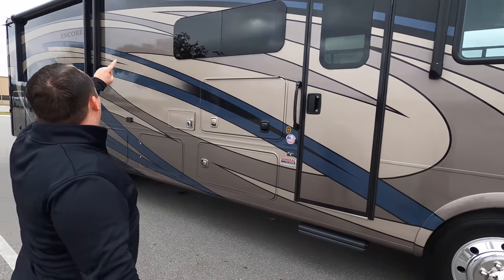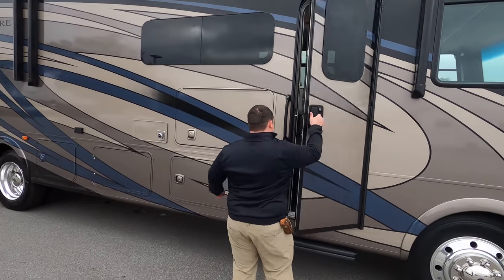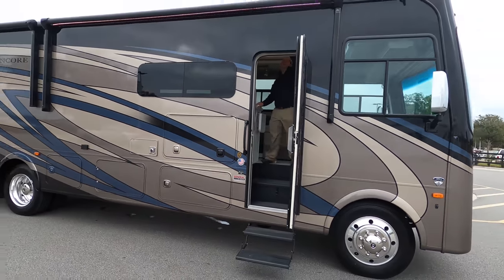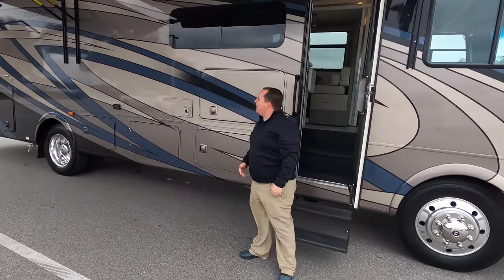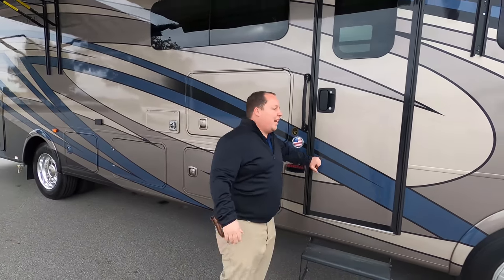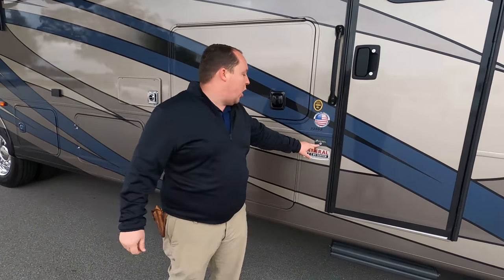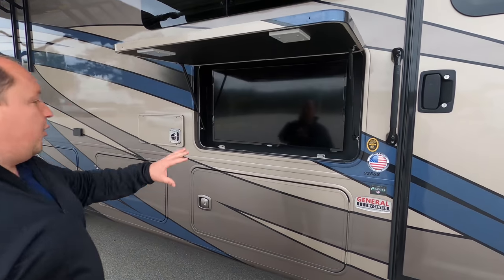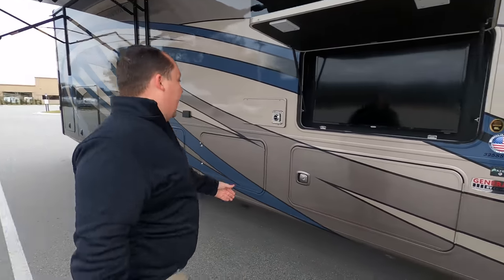Coming down the side, we have not one but two power awnings with LED lights. Nice power awnings — that is absolutely amazing. This is the ultimate outdoor camper motorhome. Because this is a Coachman, they use the Azdel Sidewall Composite, which is a green-based material that will never delaminate on you. Right here we do have a TV on the outside, and frameless windows throughout the whole motorhome.